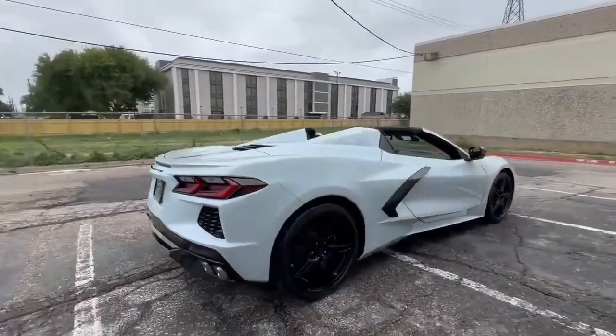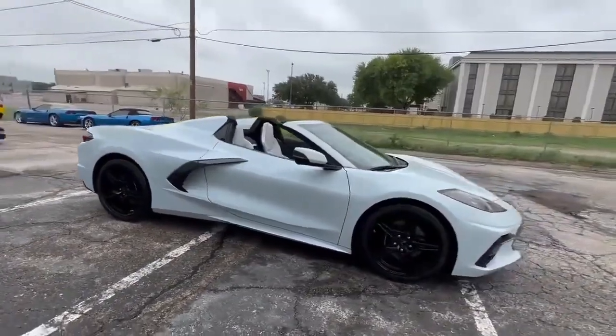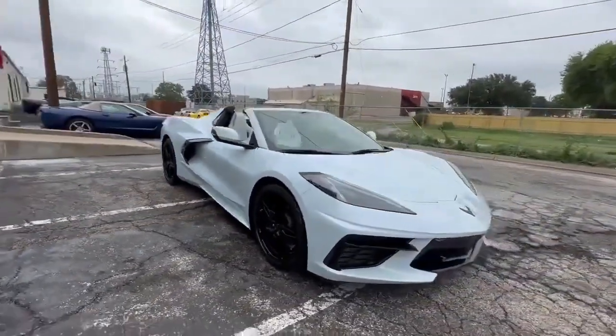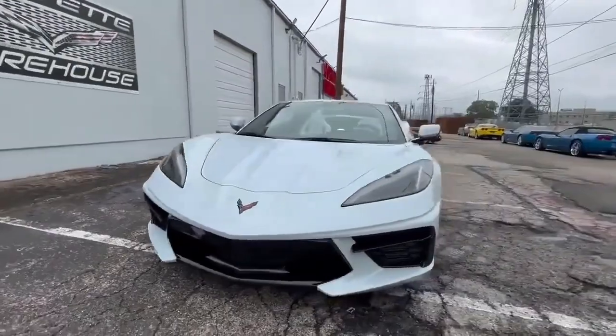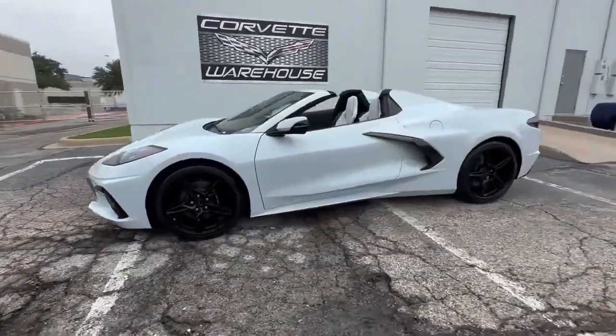This 2023 Stingray Convertible is a one-owner vehicle with a perfect Carfax report, assuring you of its history and care. It's in excellent showroom condition and has been meticulously maintained, offering a like-new driving experience.